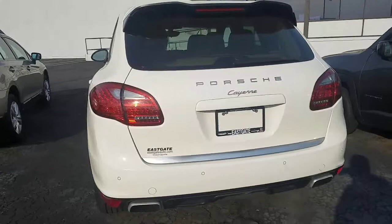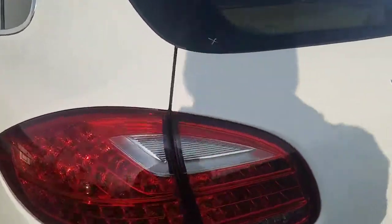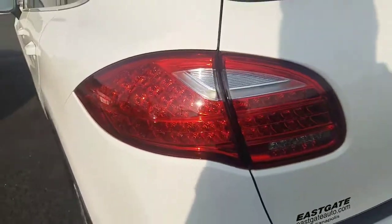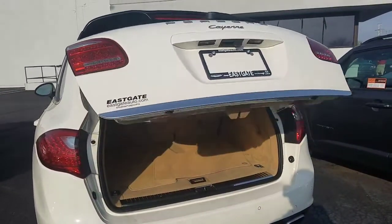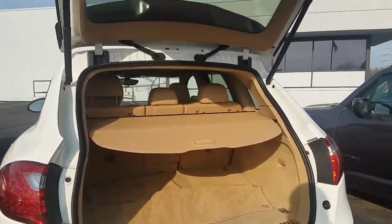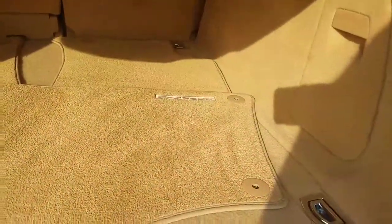One thing about Porsches that you'll notice is their fit and finish are spot on — it's actually what everybody really tries to aspire to. You'll notice the lines are almost seamless in nature, which is really nice. You do have an automatic rear hatch that opens for you.